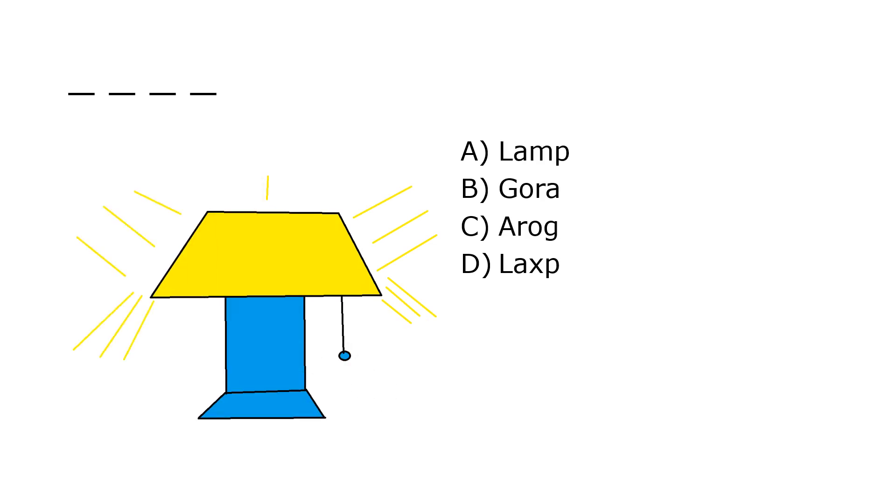What is it? A. Lamp, B. Gorsi, C. Arope, D. Laxp. Our correct answer is A. Lamp.